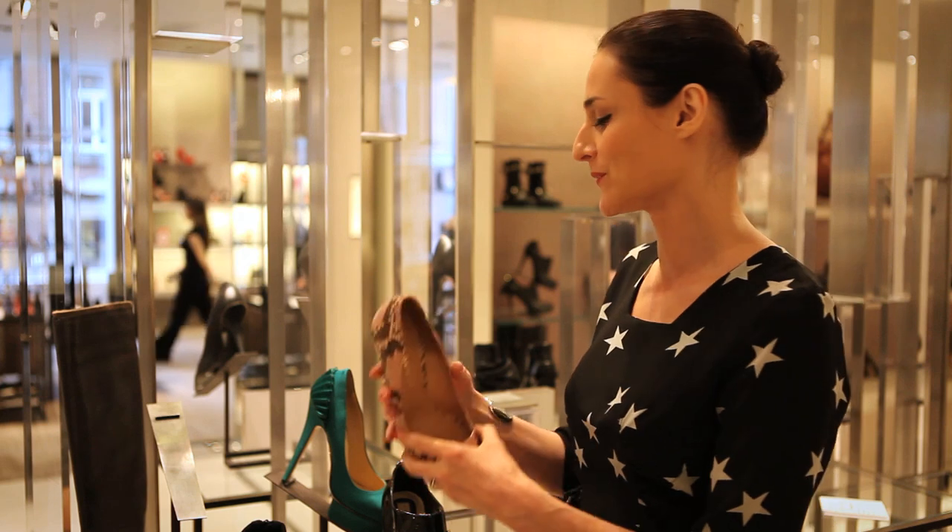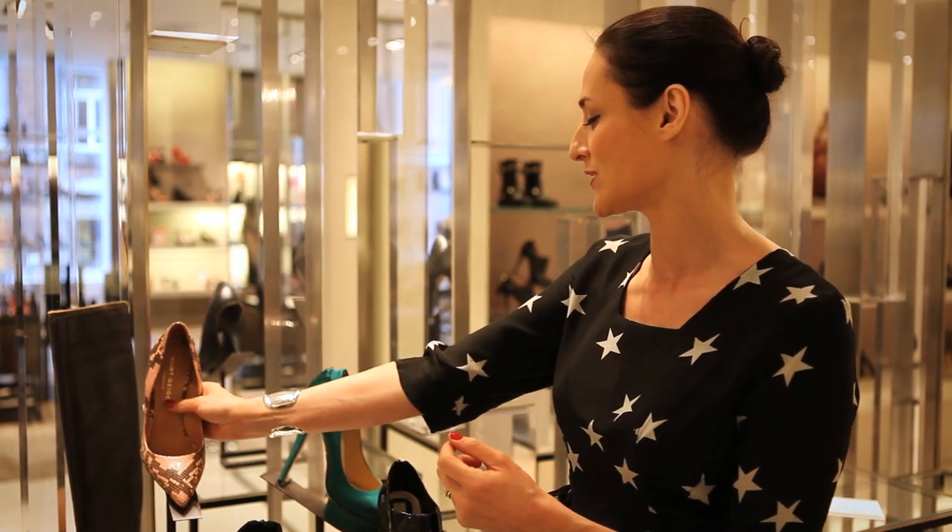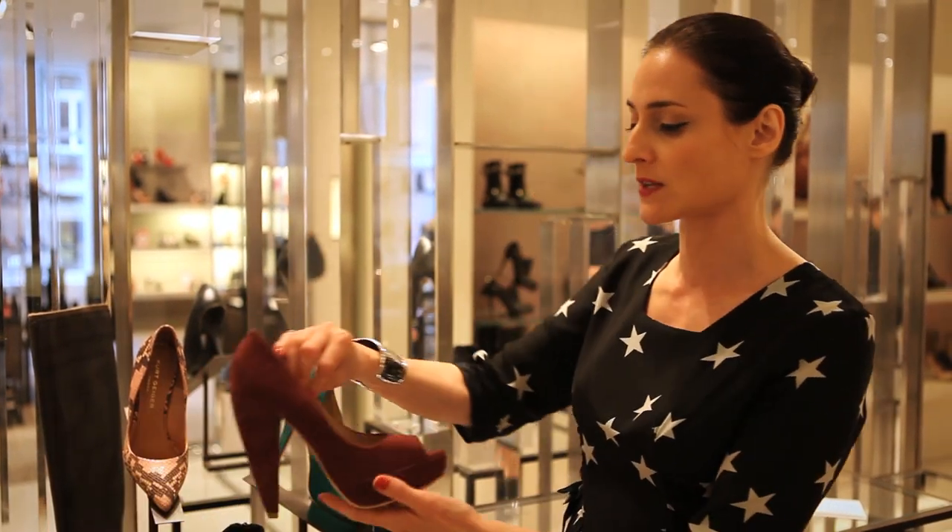A very good investment piece, buying this shoe for the dominatrix trend.